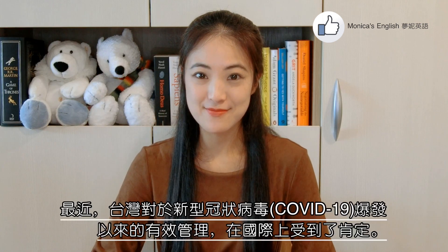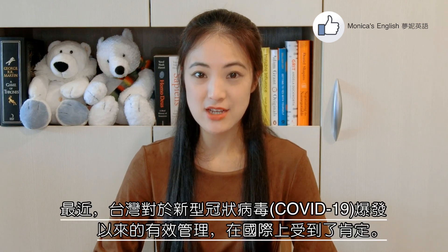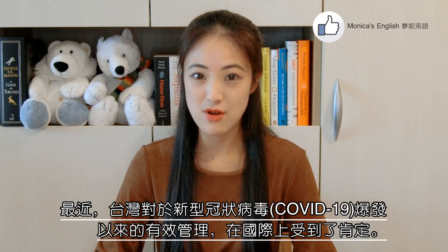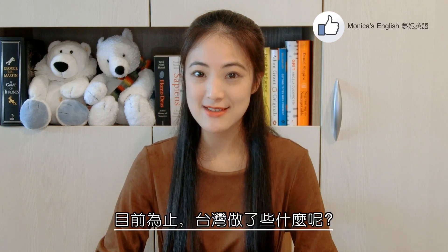Hi everyone, it's Monica. Recently, Taiwan has received international praise for its so far successful management of the novel coronavirus outbreak. So what has Taiwan done so far?